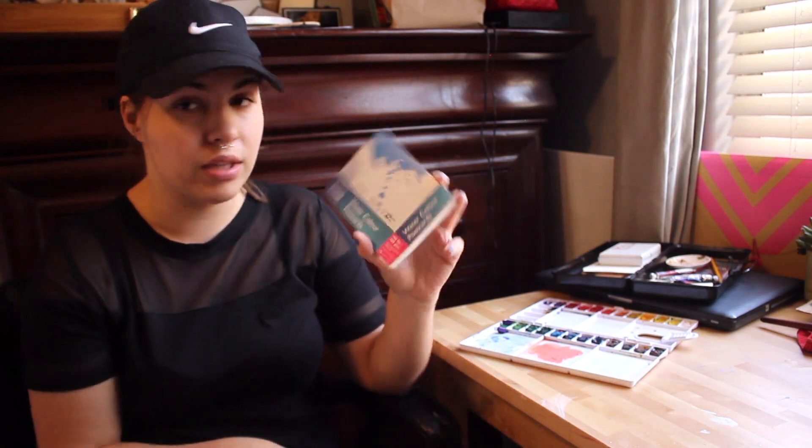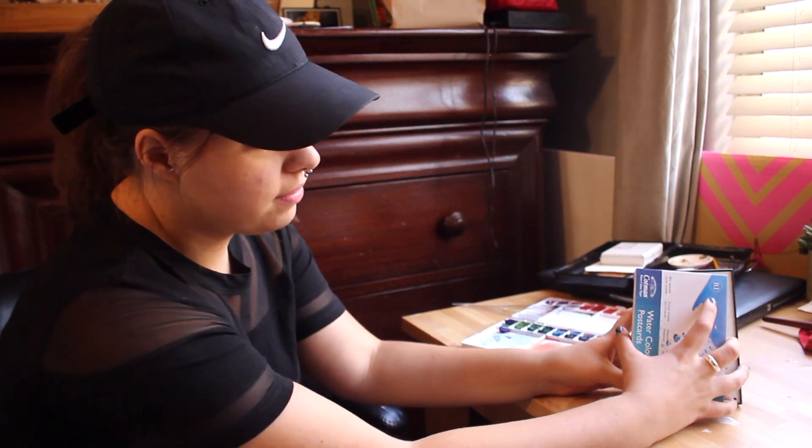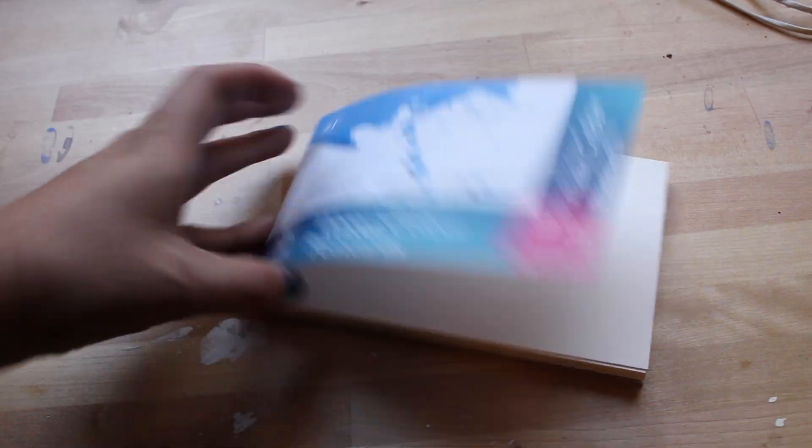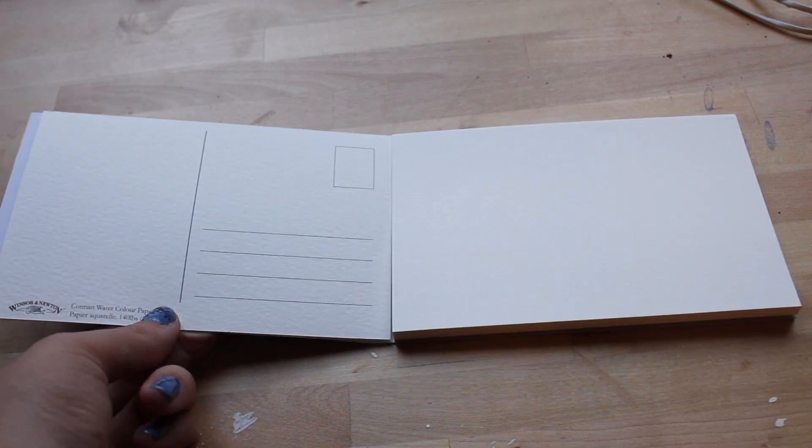I haven't tried a Winsor and Newton paper before, so that'll be really fun. It's 140 pound cold pressed paper and they're 4x6, which is great because you can also pop them really easily into a 4x6 frame — like this one, for example. I have one of my quote paintings in this frame. I really like these because they have the postcard lines for the address, your note, and the stamp on the back. I use these a lot for painting — actually my watercolor zine for Infana was all 4x6 watercolors. This is a page from that zine, so I love painting at that small scale.